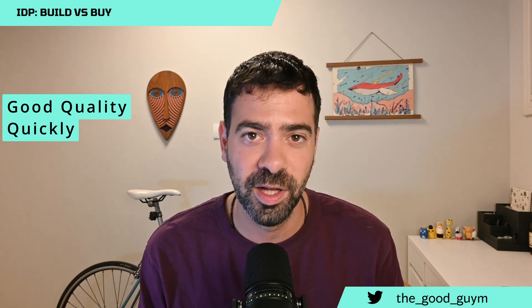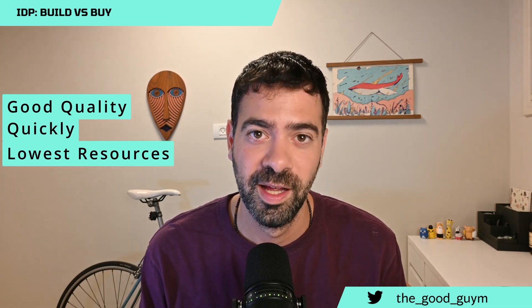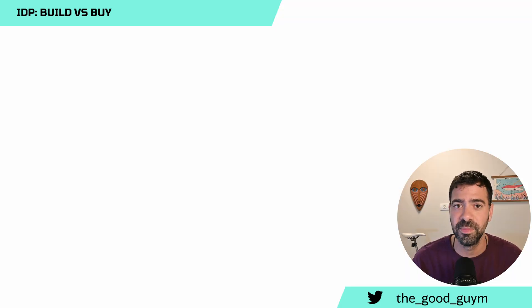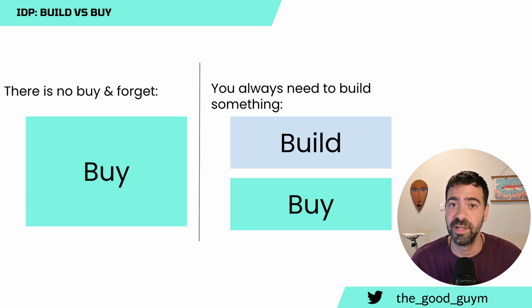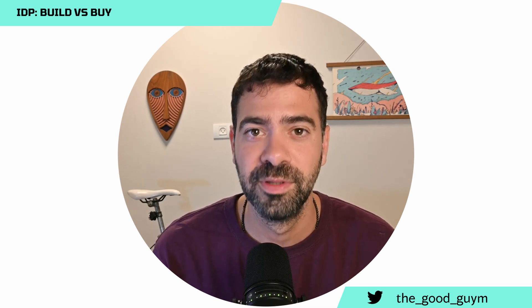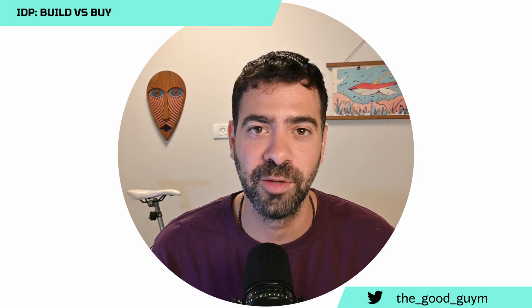Before jumping into the solutions, let's talk a little bit about the problem. The problem is that we do want to deliver a really good quality platform, but we want to do that as quickly as possible and with the lowest resources possible. We should always ask ourselves: should we buy one or build one? And the answer is always mixed. Even if you buy a platform, you need to build something on top of it.